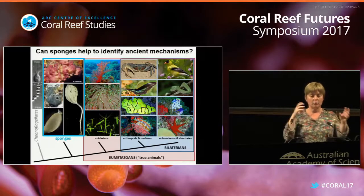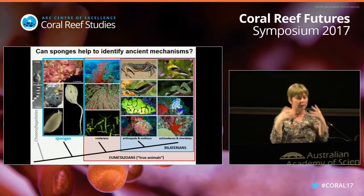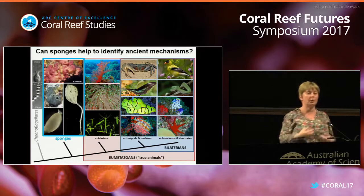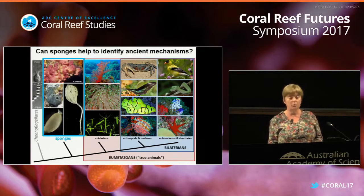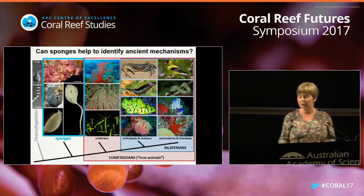Those two cnidarians regenerate very well, but they use different molecular mechanisms - different cells and different genes are involved. So perhaps if we look back into evolutionary history and look into sponges, which are the first evolved animals we can look at now, perhaps we can figure out which of those mechanisms are ancient.